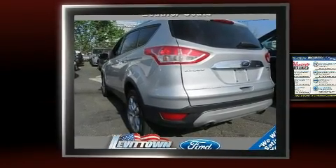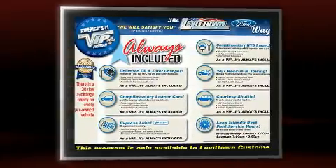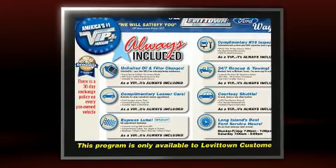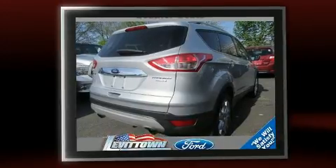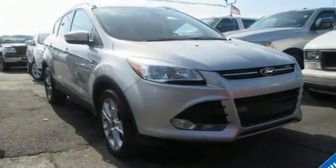The 2014 Ford Escape. With just over 35,000 miles on the odometer, this four-door sport utility vehicle prioritizes comfort, safety, and convenience. It features an automatic transmission, four-wheel drive, and a two-liter four-cylinder engine.